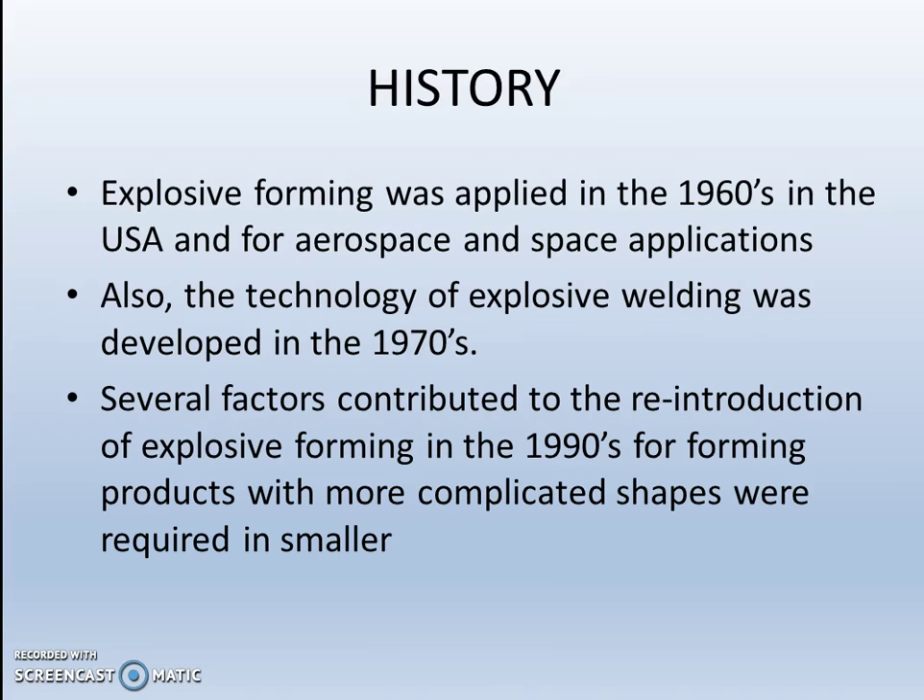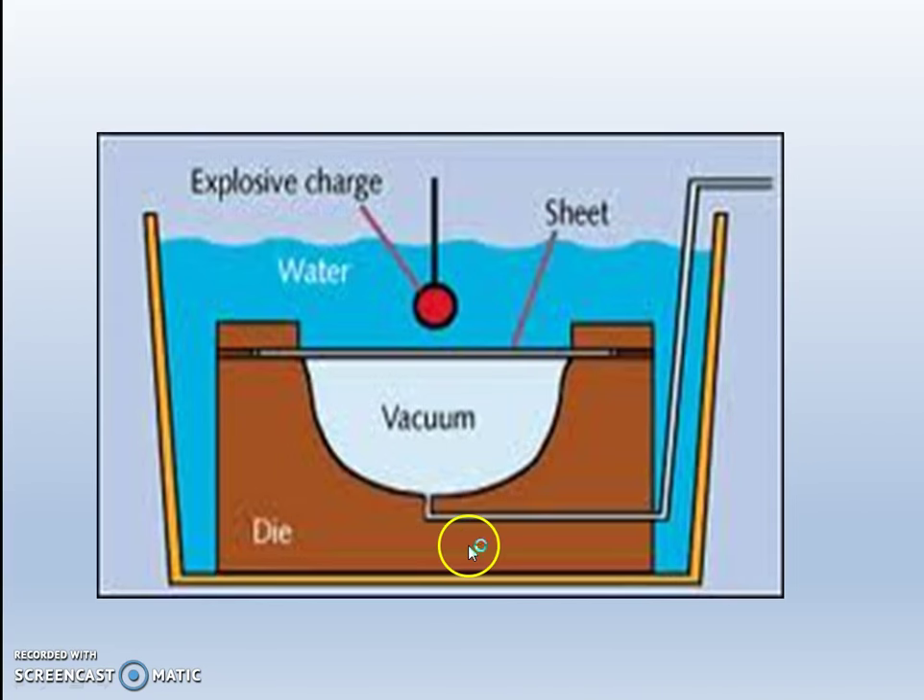The history of explosive forming: Explosive forming was applied in the 1960s in the USA and Paris for aerospace and space applications. Also, the technology of explosive welding was developed in the 1970s. Several factors contributed to the reintroduction of explosive forming in the 1990s, for forming products with more complicated shapes that were required in smaller quantities.